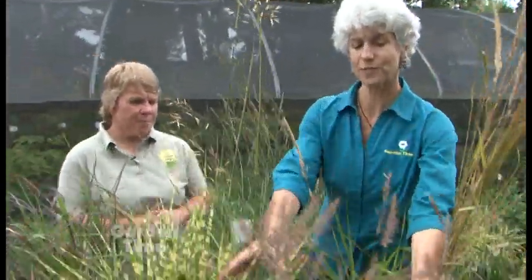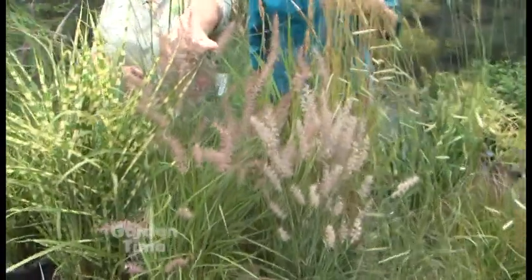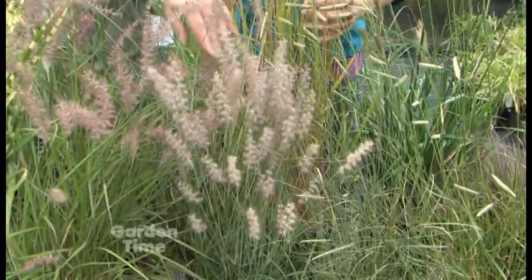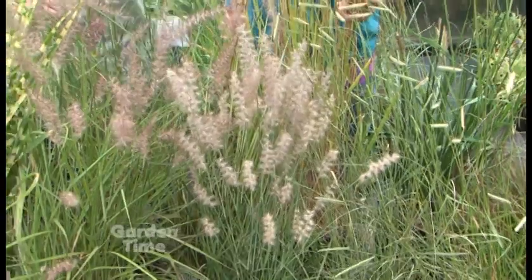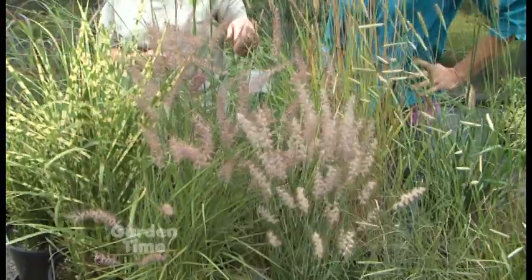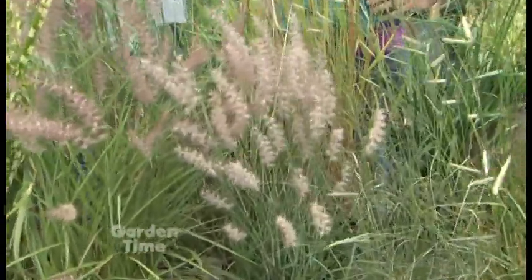And speaking of flowers, this one's pretty — they're like little fluffy ones. These are two of my favorites: this is Pennisetum Carly Rose and this is Pennisetum oriental. The oriental is actually the parent to Carly Rose; a cross makes it a little taller. Carly Rose is a little darker and is going to be about three feet tall, blooming from June till frost.